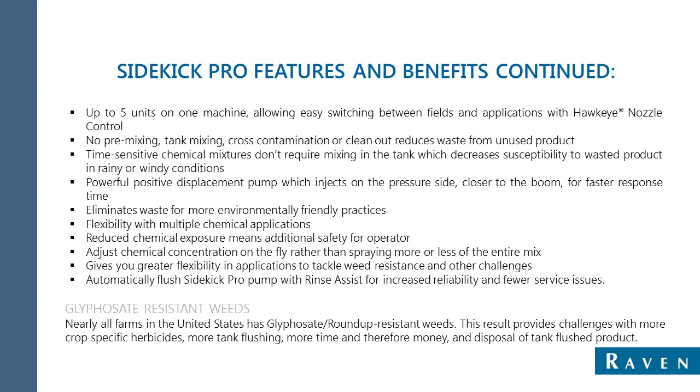With the addition of Rinse Assist, you can automatically flush the Sidekick Pro pump, which will lead to increased reliability and fewer service issues.